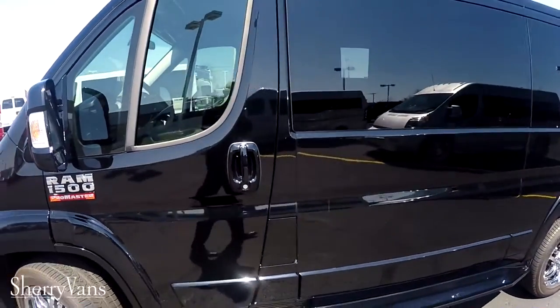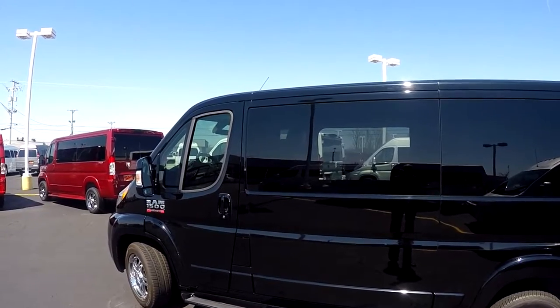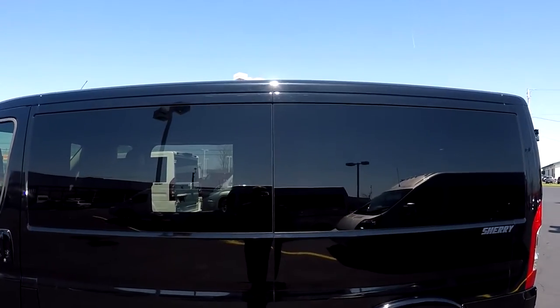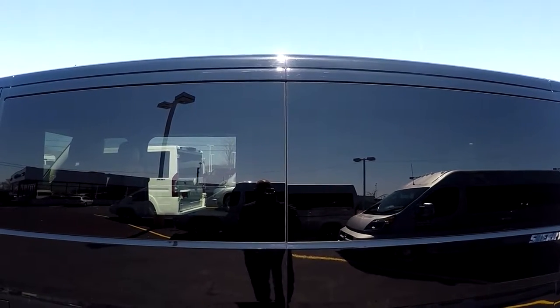Moving down the side of the van, we've got privacy glass in the front which is 30% and then the back is a 5% limo tint to ensure the best in protection from the sun and privacy.